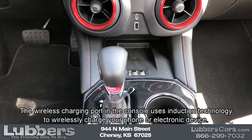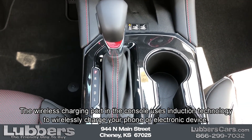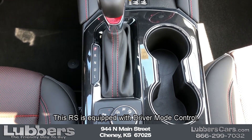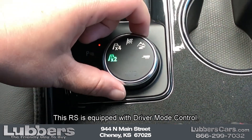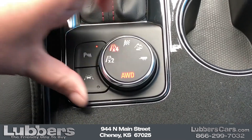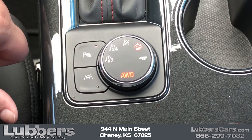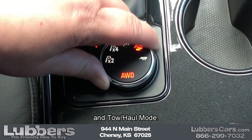The wireless charging port in the console uses induction technology to wirelessly charge your phone or electronic device. This RS is equipped with driver mode control — with the turn of a dial you can change from two-wheel drive to all-wheel drive, sport mode, off-road mode, and tow haul mode.